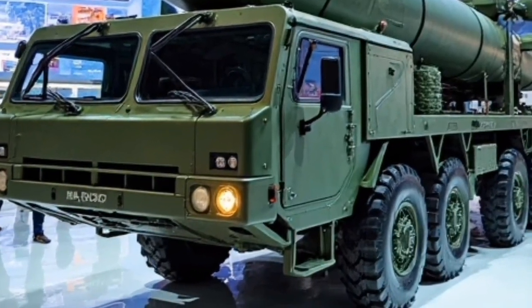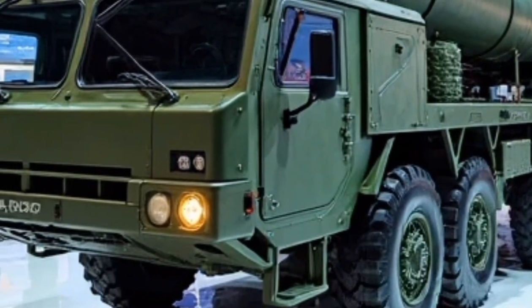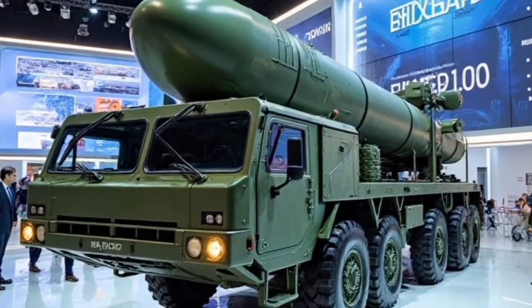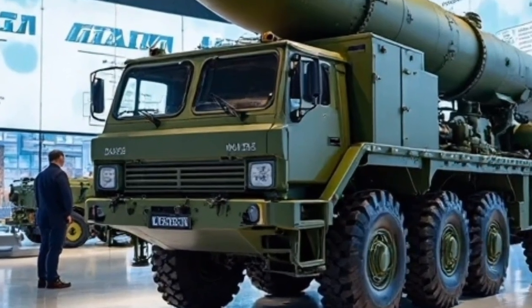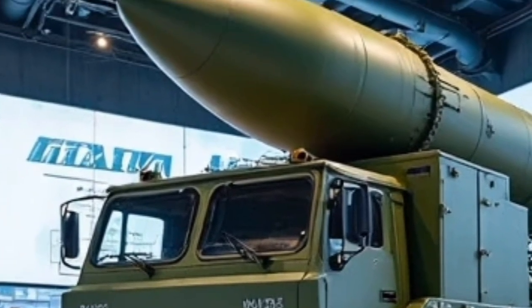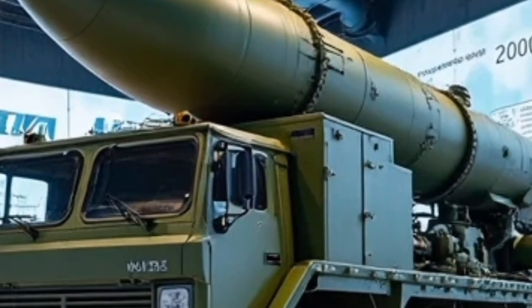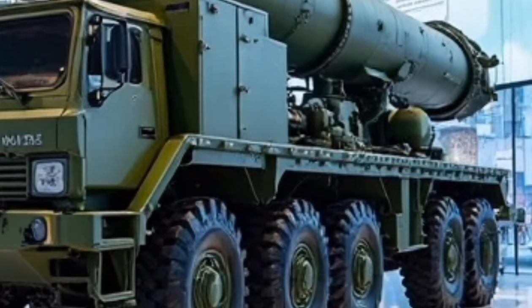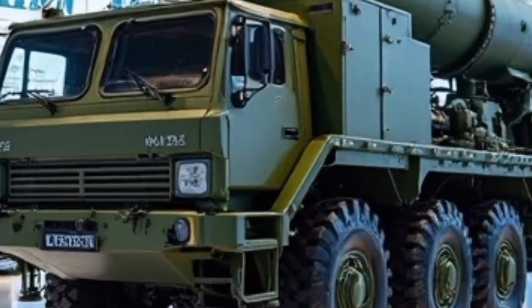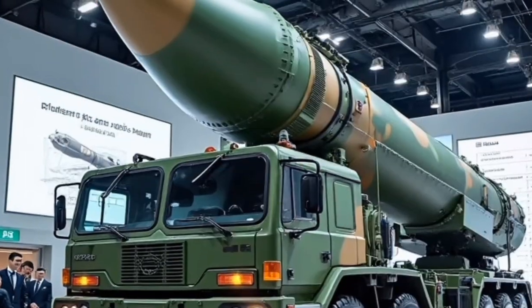To wrap it all up, this new launch is more than just a pretty face. It's a well-rounded package that delivers across the board — style, performance, safety, and tech — all without breaking the bank. Whether you're a daily commuter, a tech enthusiast, or someone looking for a versatile family vehicle, this model has something to offer. I'm genuinely impressed by how much thought has gone into making this vehicle not just functional but also exciting to drive and live with. So if you're in the market for a new ride, this might just be the one to watch in 2025. That's all for today's review.